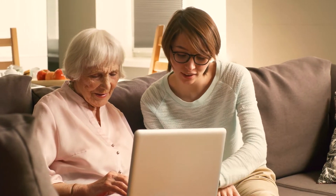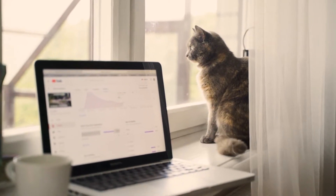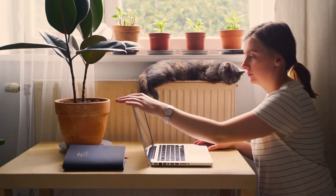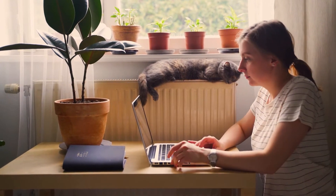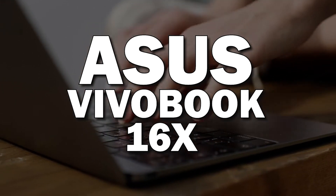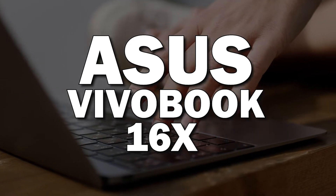The best laptops on the market are those that offer the best user-friendly experience. It should be able to run all your favorite apps and programs without getting into any issues. It should have a long battery life and be durable enough to last for a few years. In today's video, we're going to tell you why the Asus VivoBook 16X is a great laptop for you.